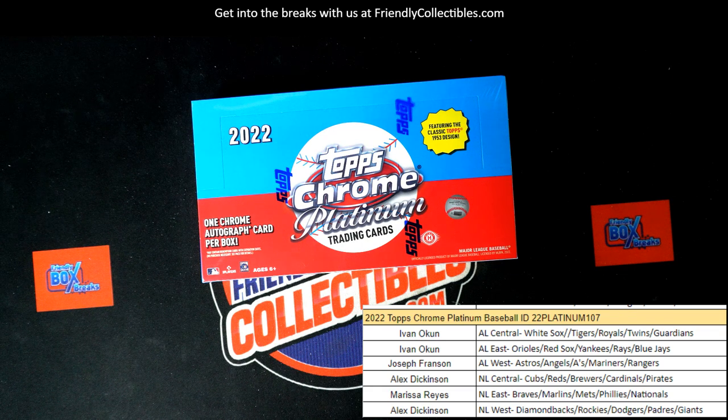It's gonna be Platinum 107. Tops Chrome Platinum 108 coming up — I am listing Topps Chrome Platinum 108 as we speak, so if you want to get in on 108, all the divisions are going to be available. Platinum Topps Chrome Platinum Baseball 108 is now listed. It's gonna be on the home page, front page under the popular breaks now section, and in our baseball section.